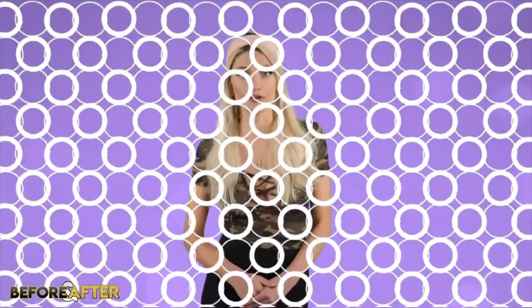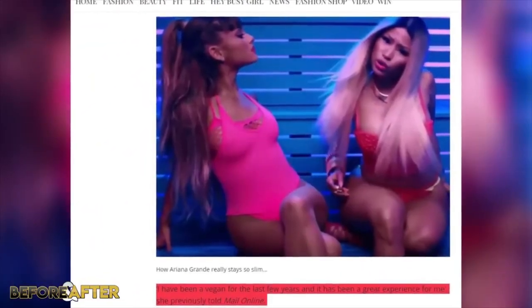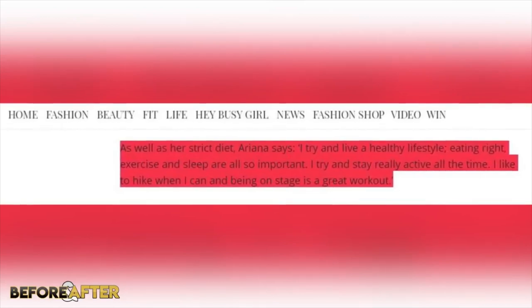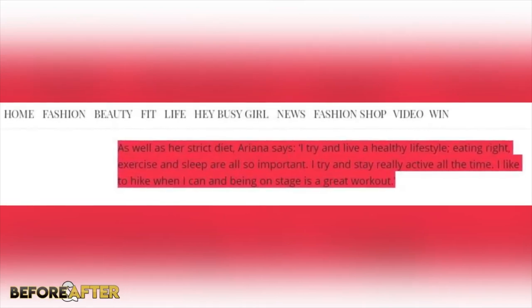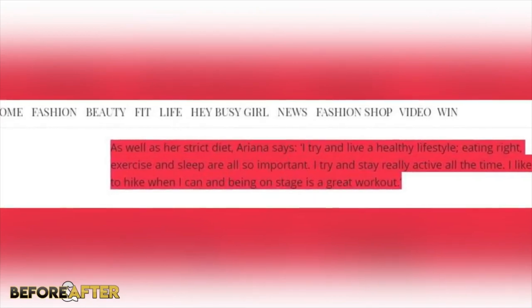Looking at Ariana's body, she doesn't seem to have any work done as far as I can see. However, her tiny feminine figure can often make her look like a little girl, especially since she stands at only 5 foot 1. Ariana also appears to have gotten thinner since she was a star on Nickelodeon. Ariana told MailOnline: 'I've been a vegan for the last few years and it has been a great experience for me.' She's also said: 'I try and live a healthy lifestyle — eating right, exercise and sleep are all so important. I try and stay really active all the time. I like to hike when I can, and being on stage is a great workout.'